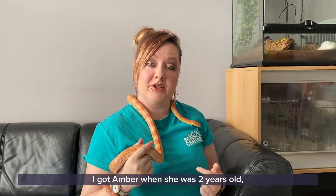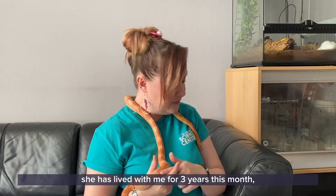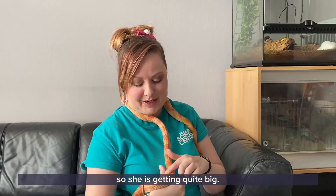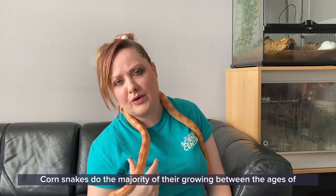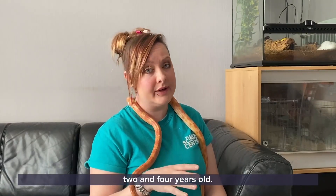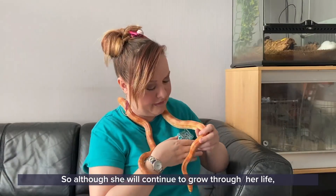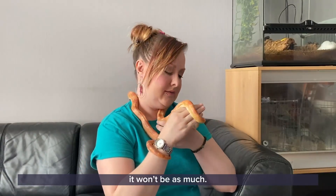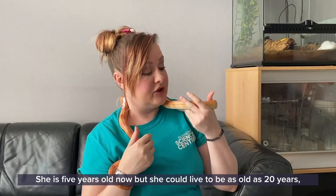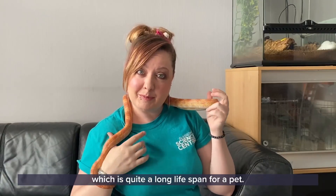I got Amber when she was two years old and she has lived with me for three years this month, so she is getting quite big. Corn snakes do the majority of their growing between the ages of two and four years old, so although she will continue to grow through her life it won't be as much. She's five years old now but she could live to be as old as 20 years, which is quite a long lifespan for a pet.